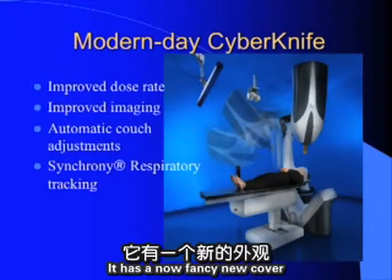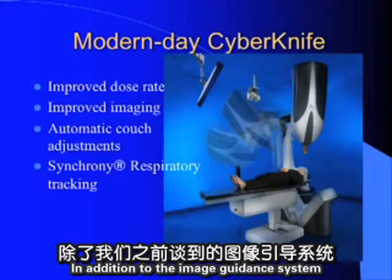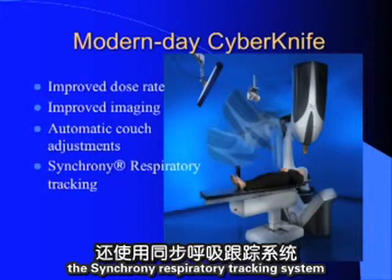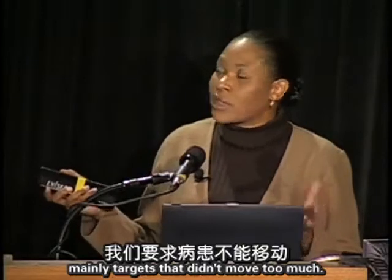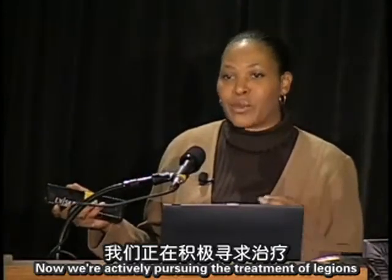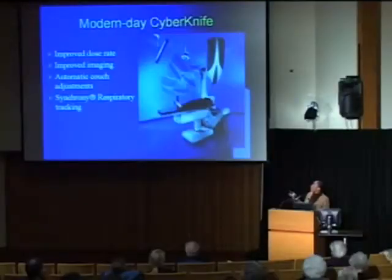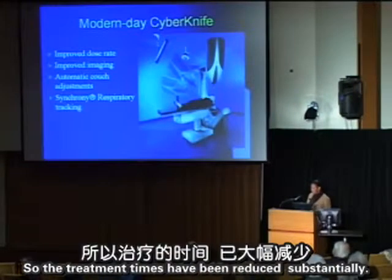The modern-day CyberKnife has a new cover but essentially the same core components. In addition to the image guidance system, we now have the synchrony respiratory tracking system. In the early days we treated mainly targets that didn't move much; now we actively pursue treatment of lesions that move with respiration. An algorithm correlates external wall motion with internal fiducials, updated continuously so patients can breathe freely instead of holding their breath, substantially reducing treatment times.